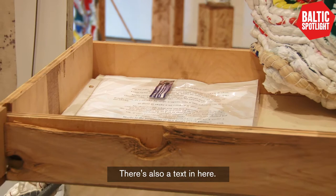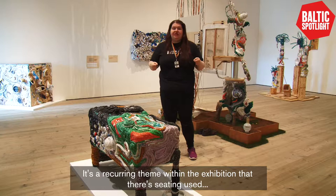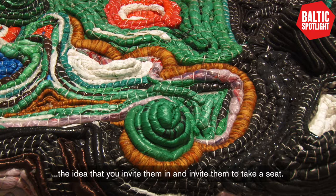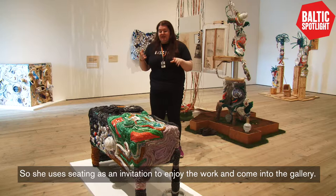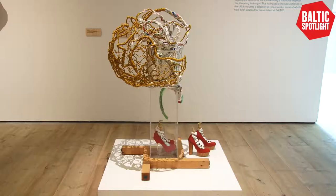There's also a text in here which visitors are invited to pick up and either read to themselves or read aloud. This piece is called Sit With Me and it's a recurrent theme within the exhibition — seating used in this idea of community. Afoma explained that when you invite someone to take a seat, you're accepting them into your space. She uses seating as an invitation to enjoy the work, to come into the gallery and think of it as your space, not just hers.